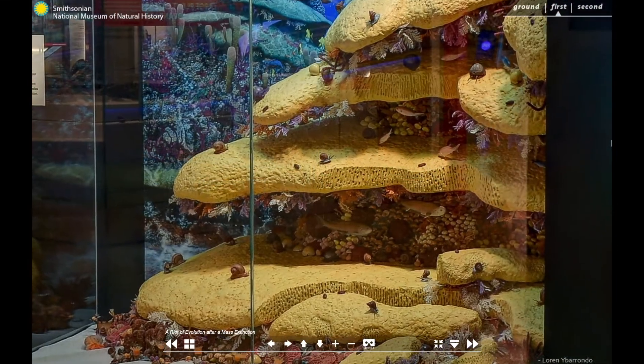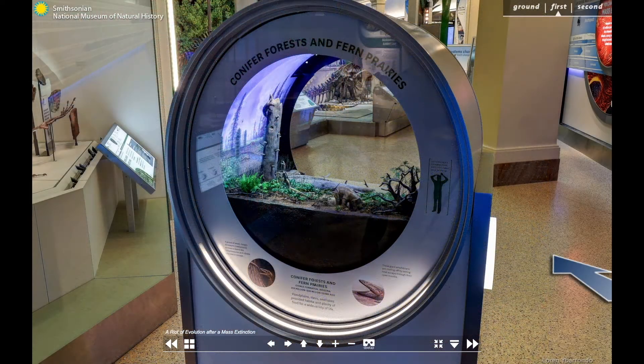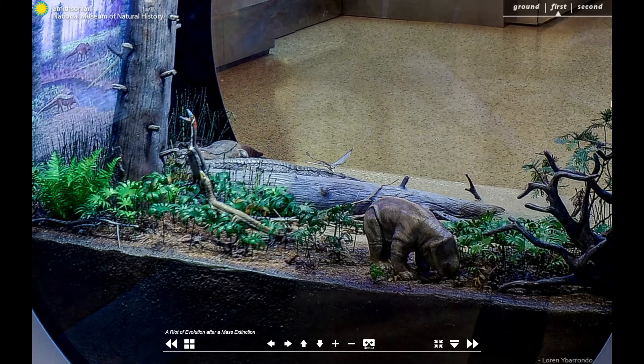Take some time to examine our beautiful dioramas. Each time period is represented, and these miniature versions of ancient ecosystems are accurate to the latest scientific understanding, right down to the veins of each tiny leaf.